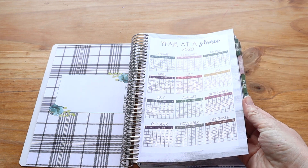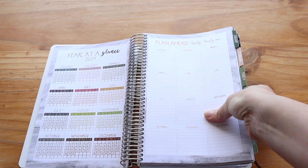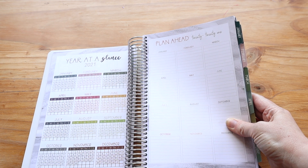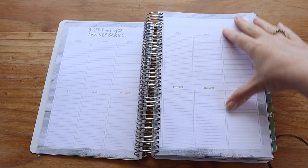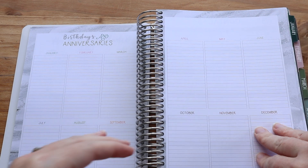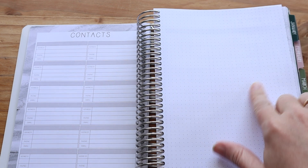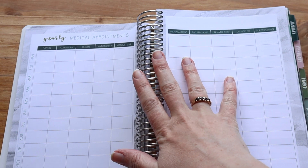You get your year at a glance, which is really nice to flip to when you need to, and they've got 2021 here as well. Then you've got plan ahead — I like to use this for weddings or any big events I know are going to take place. Here are birthdays and anniversaries with every single month, so you can write all your birthdays and anniversaries down there. Then you've got contacts, and some spare pages — some have bullets, some are grid, and some are lined — really handy for taking notes or recording things.